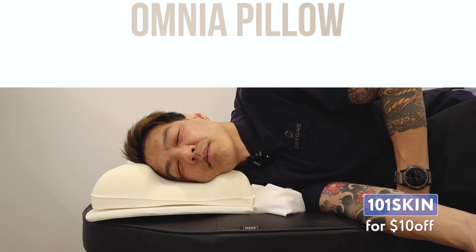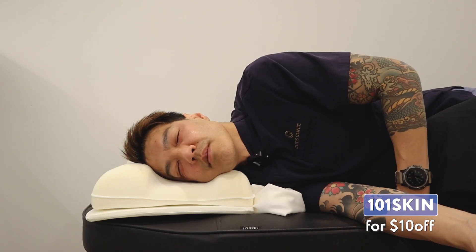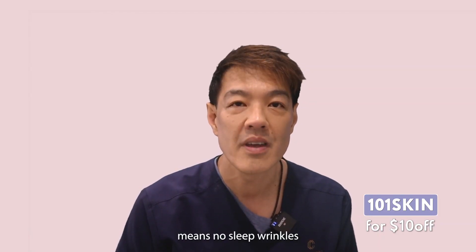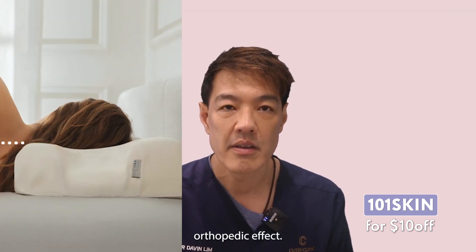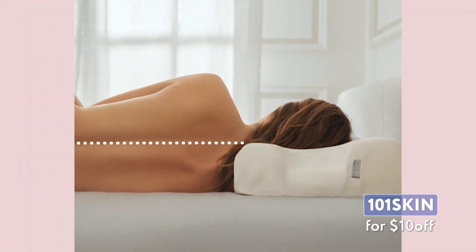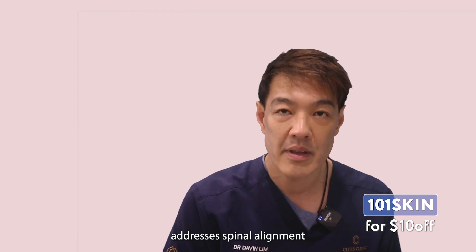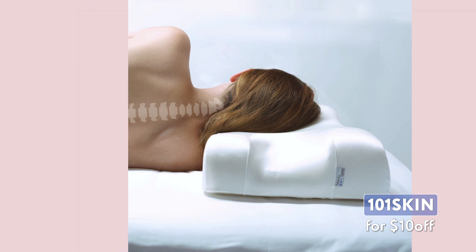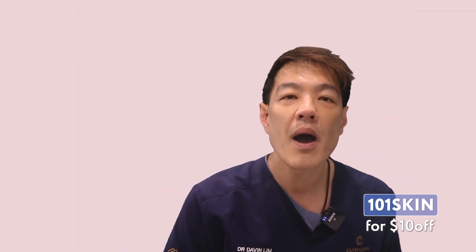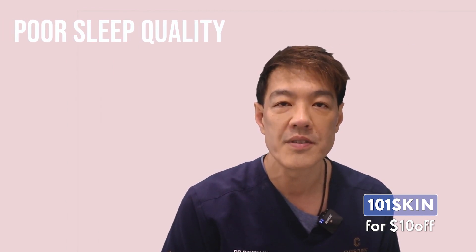This is the Omnia Pillow from Sleep & Glow. Notice how the face is cradled and supported. The pillow helps minimise skin twisting and folding — no compression means no sleep wrinkles and no morning puffiness. Moreover, the pillow has an orthopedic effect, ensuring anatomically correct body positioning during sleep. It also addresses spinal alignment as well as airway alignment, meaning less compressive forces on the airway and the result is better sleep.